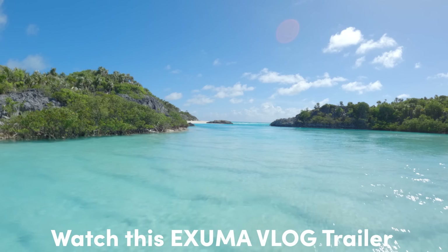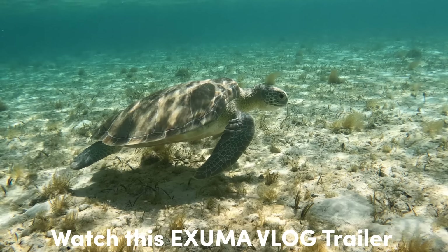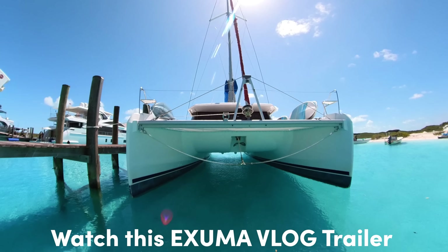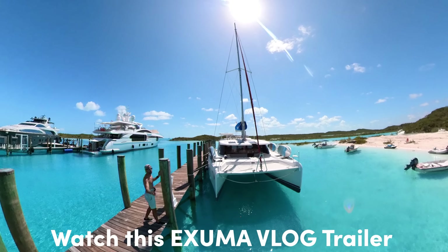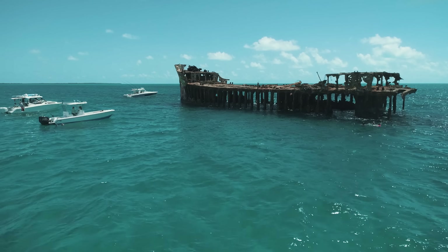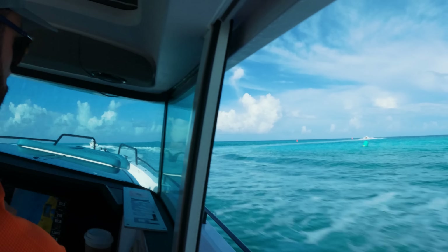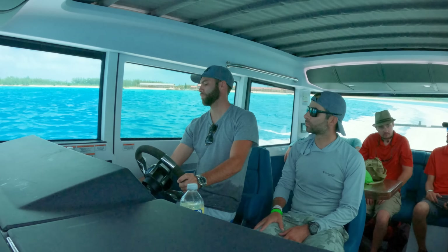A couple of weeks ago, I was in Exuma vlogging a sailing trip that I did with my wife and her family. We've probably already released a trailer for that — if you haven't checked it out, make sure to do so; I'll leave the link in the description below. Alejandro's still a little bit bitter that he didn't get invited, so he was like, 'dude, let's go — you can't be posting a video of the Bahamas without me.' So three weeks later, here we are on an Axlepar. It's a completely different experience. Sailing is awesome, but just being able to island hop in 20 minutes or so — that was something else.